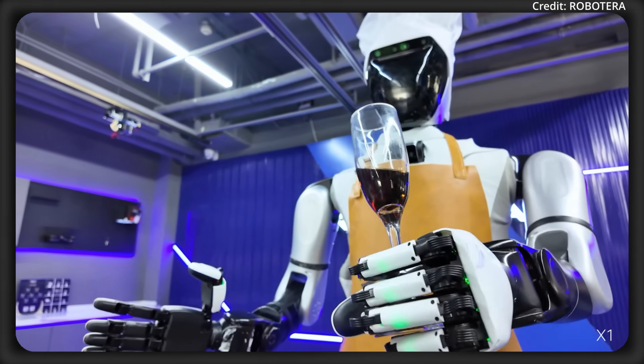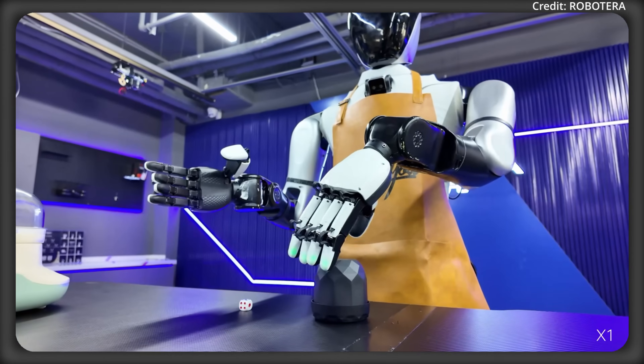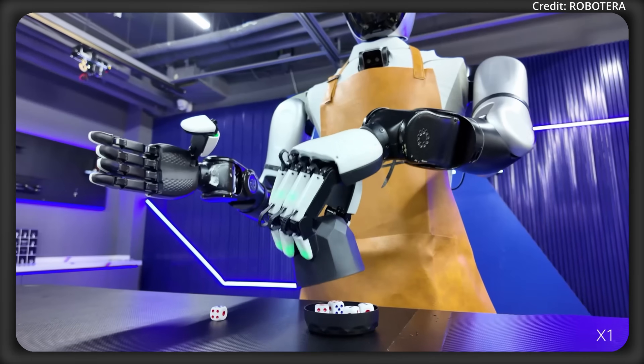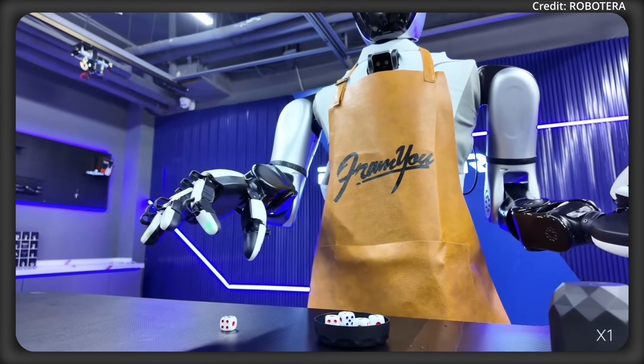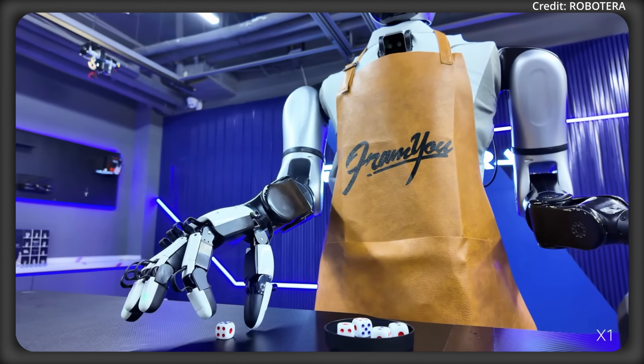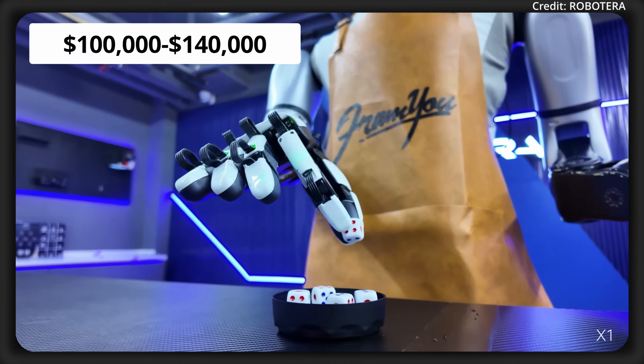The company's self-developed proprioceptive actuators and advanced force control algorithms further ensure precise, stable movements across varied surfaces. With embodied general intelligence in mind, X-Bot L has an expected price tag of between $100,000 to $140,000.